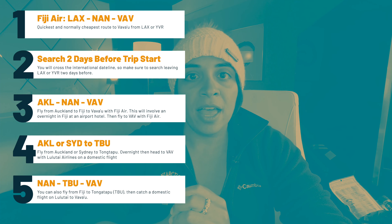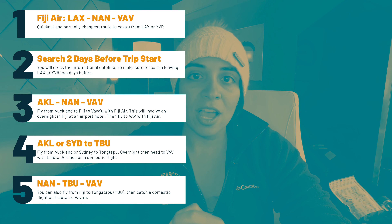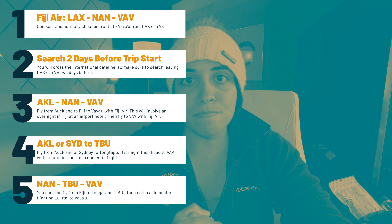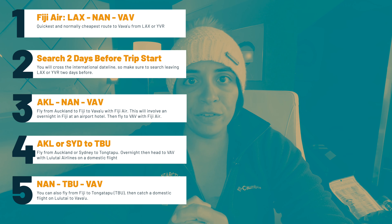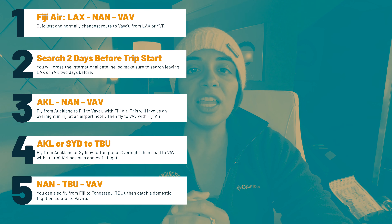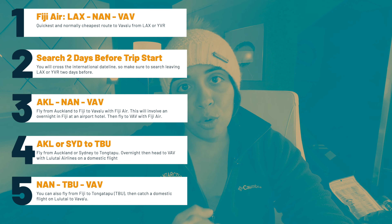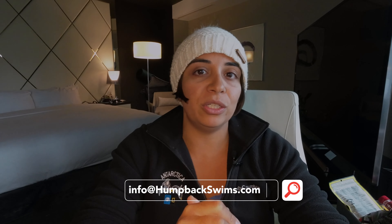To recap for US and Canada travelers: the best way is fijiairways.com, searching LAX or San Francisco all the way through to Vava'u — cheapest and quickest. If you're on One World or Star Alliance, fly to Auckland, then Auckland to Fiji, Fiji to Vava'u — involves an overnight. Alternatively, Auckland to Tongatapu and overnight there before the domestic flight. Email info@humpbackswims.com if you need help.